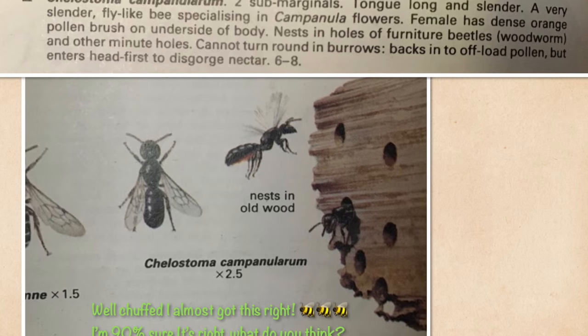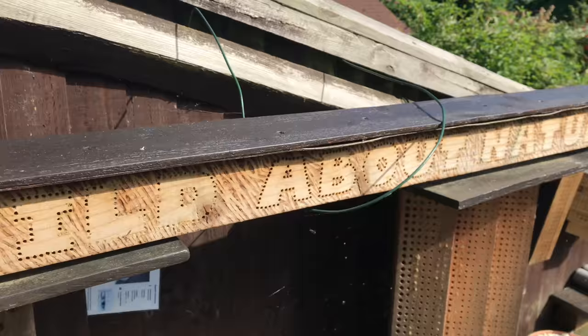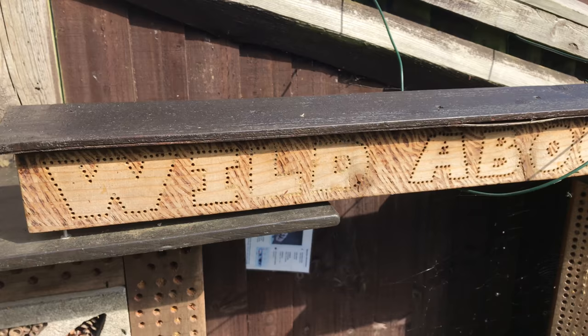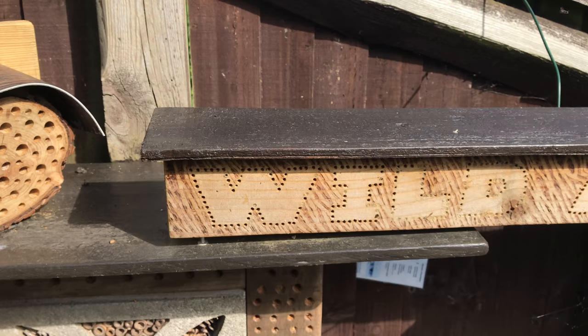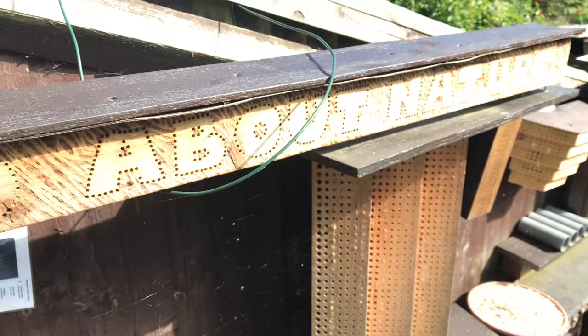The habitats are alive with this bee, and it likes to use the smaller holes - obviously a smaller bee. Why fight bigger bees for bigger holes when you can use the ones they can't use? This structure here, which is the name of the channel, is where they've broken out from. They all seem to have come out on the same day, which is very strange. The Wild About Nature logo uses two-and-a-half millimeter holes, I think.